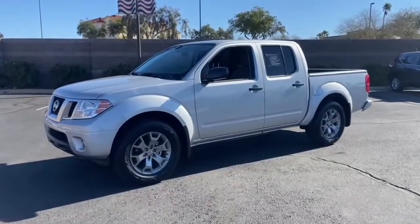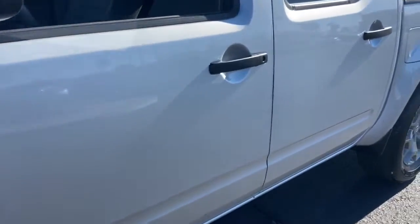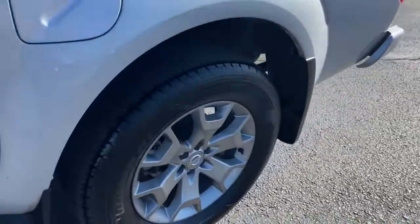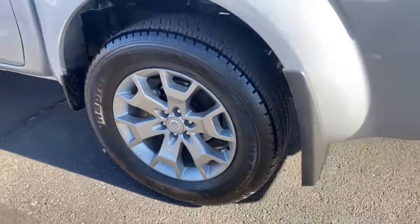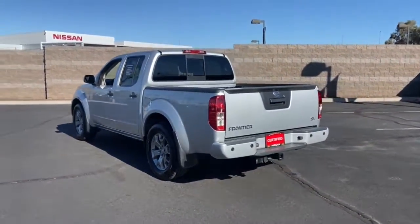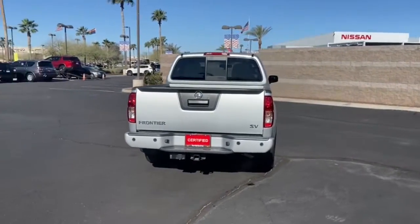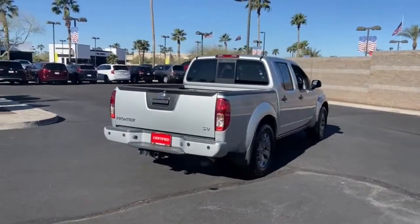Get a feel for the 2020 Nissan Frontier. With less than 20,000 miles on the odometer, this vehicle provides excellent value. Here's a hard-working Nissan Frontier, the midsize pickup that's durable, comfortable, and up to the task. Whether you're on the job site or hitting the trail, this rugged partner has your back.